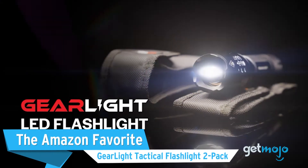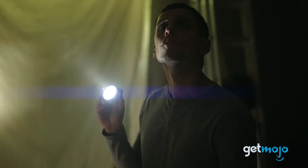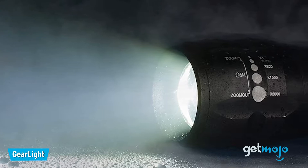First up, the Amazon favorite: GearLite Tactical Flashlight 2-Pack. If your flashlight needs are basic and all you want is something to whip out when heading into the basement, or in the event of a power outage, then this GearLite model is a solid pick.